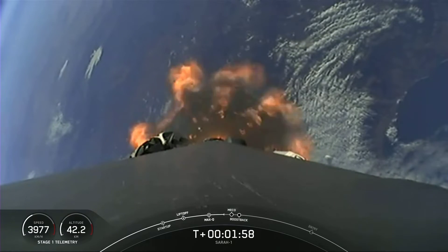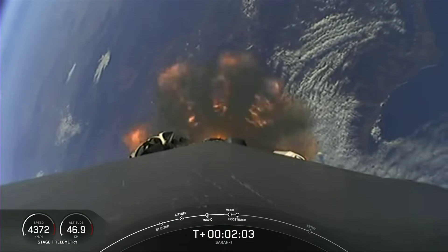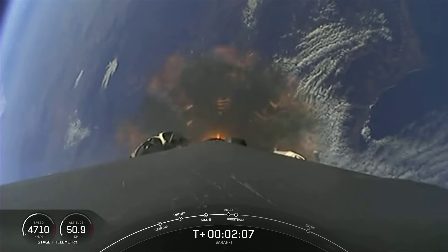For today's landing, the first stage will, after it performs its flip, perform a boost back burn, and then after the boost back burn begins, we'll have a fairing deploy.